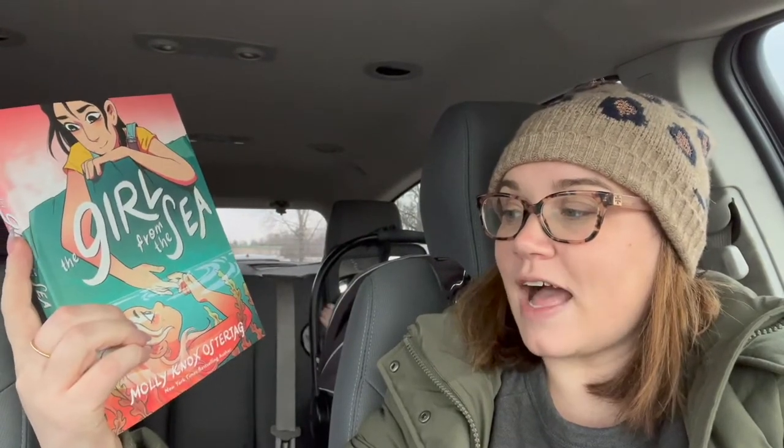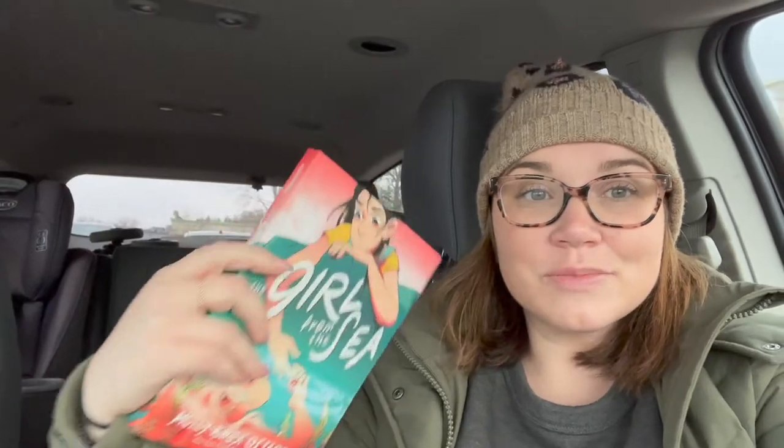I'm officially done — that was so hard, oh my gosh, I was there for the longest time. I got Starbucks to reward myself, but I did it! So let's start the haul. For Jade's prompt — find a book where the last letter of someone's last name matches the first letter of the book title — I got The Girl from the Sea by Molly Knox Ostertag. The G in 'Girl' matches. I'm actually going to be reading this one in March so now I'm buying it and adding it to my TBR right away!